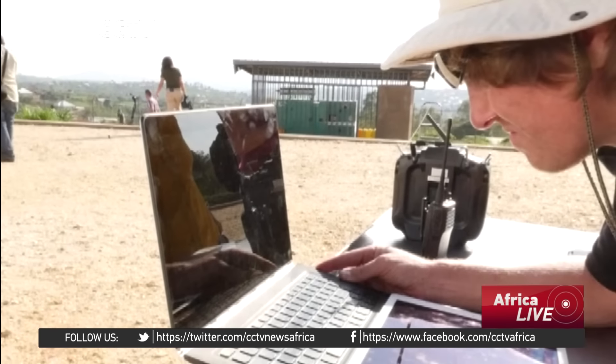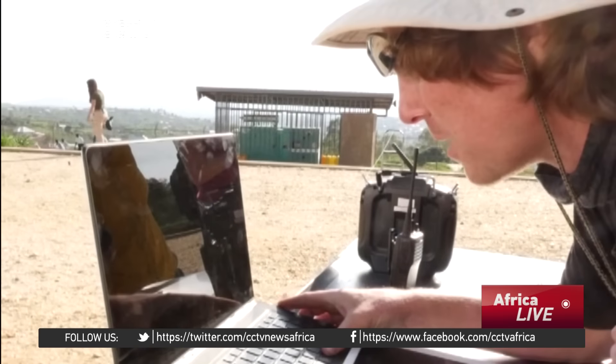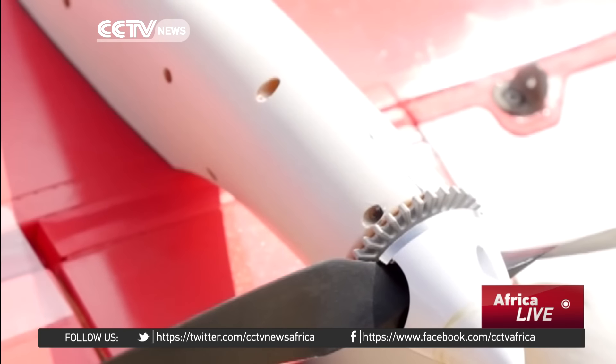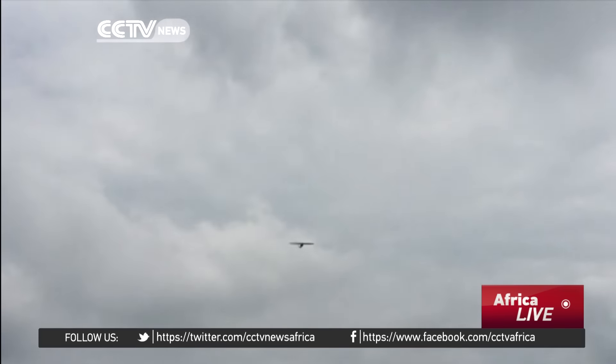Each drone can carry three bags of blood, flying at up to 70 km per hour. It is predicted each drone could make as many as 150 deliveries a day.